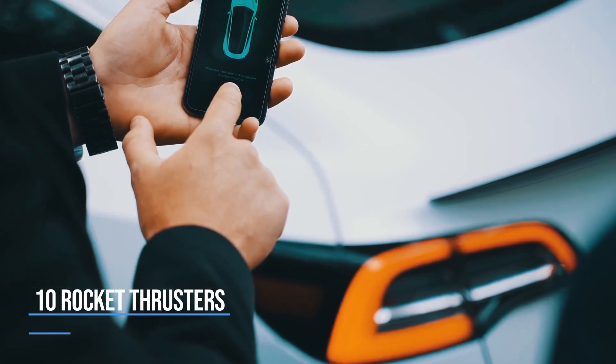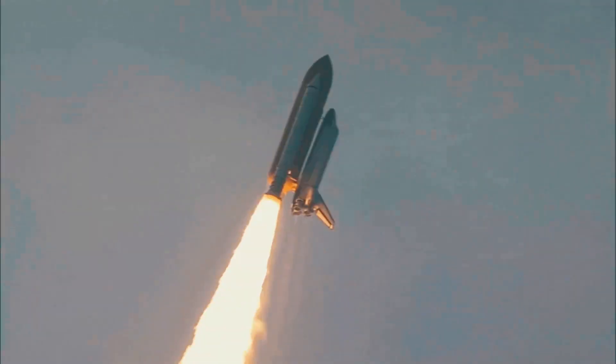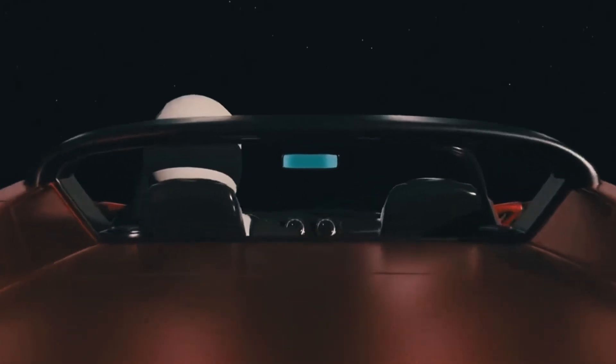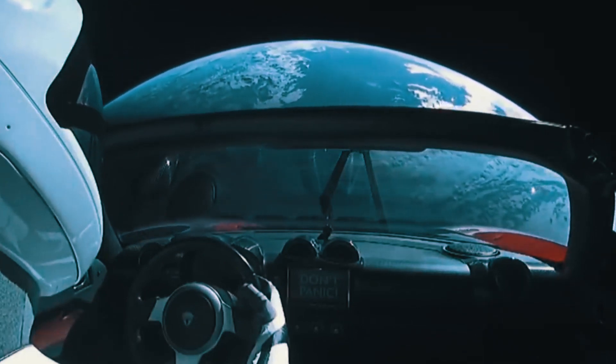Elon Musk has repeatedly affirmed that the brand new Tesla Roadster will be capable of flying. Imagine if the person who makes electric cars teams up with the person who makes rockets — and both are Elon Musk. Most people didn't take it seriously, thinking he was joking, but he again mentioned that he was pretty serious about launching a flying car.